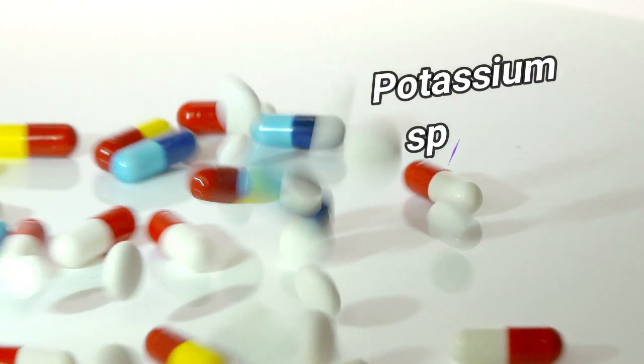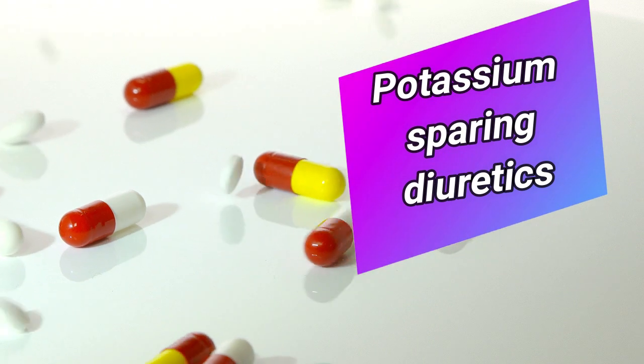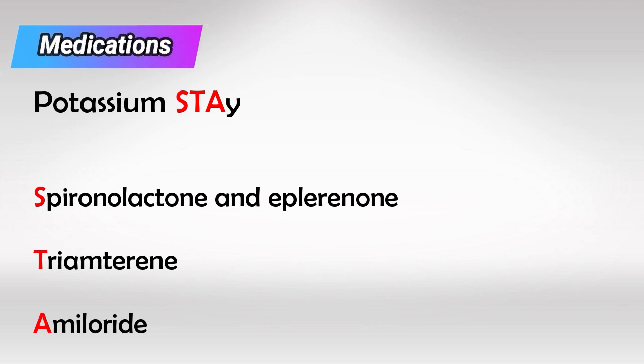Good morning everyone and welcome back. In this video we'll talk about the potassium sparing diuretics. To remember these medications, I remember that potassium must stay. These are spironolactone and its brother eplerenone, triamterene and amiloride.